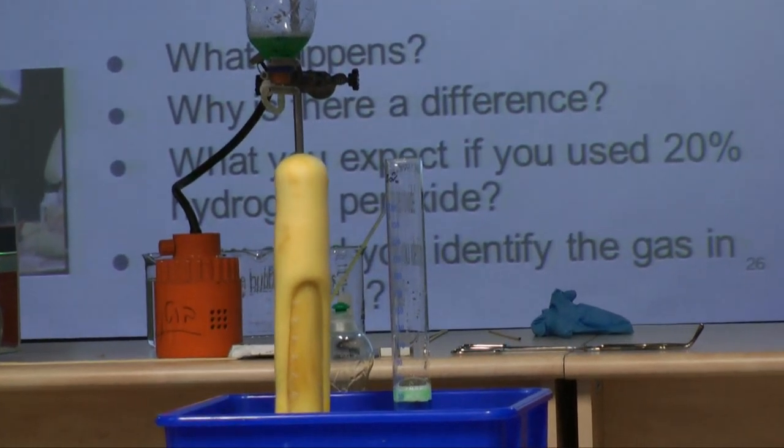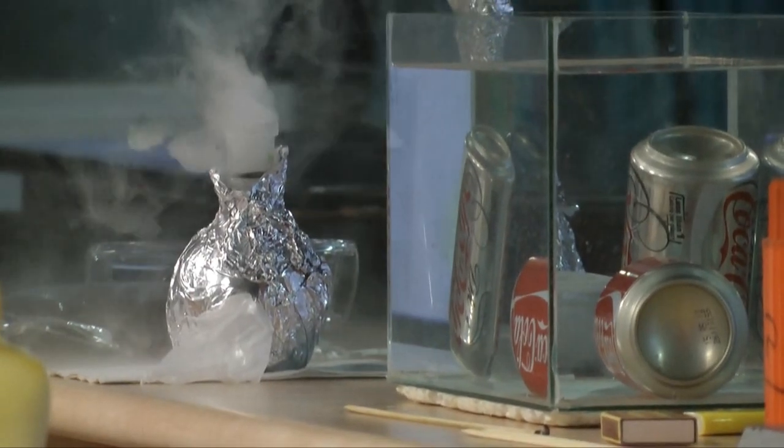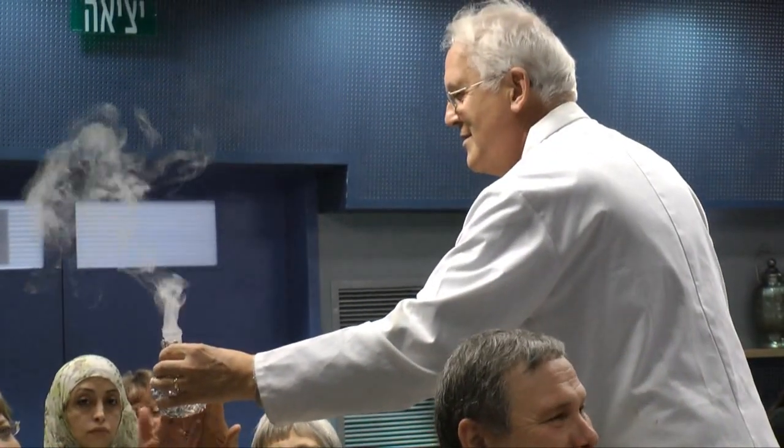This reaction is catalysed by other chemicals. It looks like smoke, doesn't it? I may drop this. It's manganese dioxide. So what's our prediction?